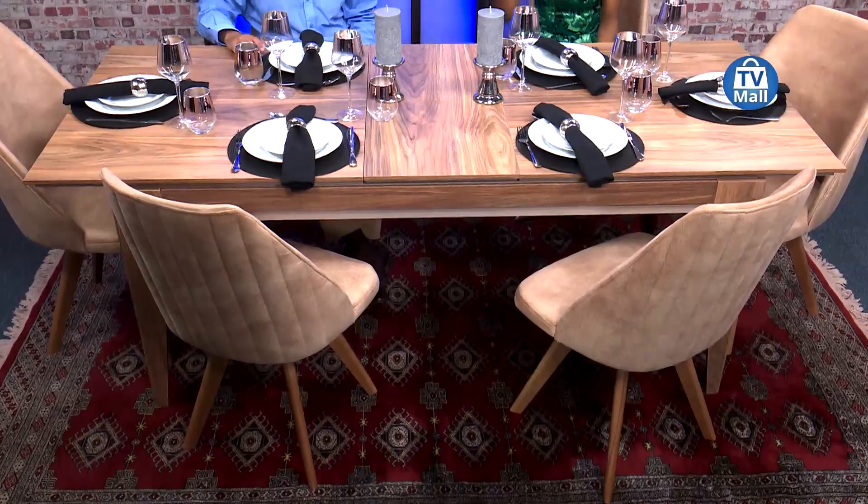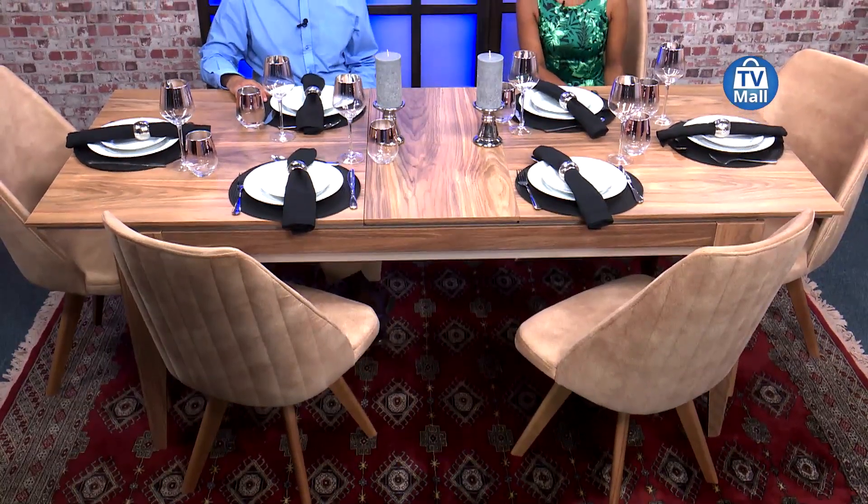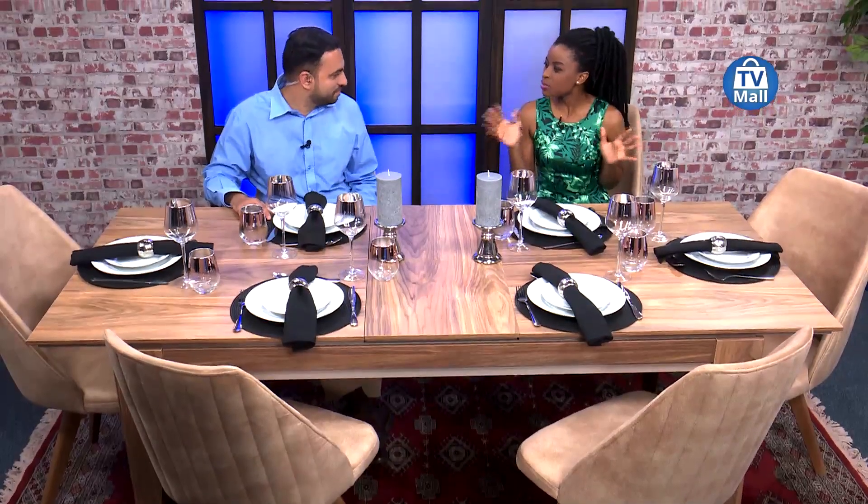Hello and welcome. Join us, it's dinner time. Today, right here at TV Mall on the Home Hour, we're looking at the Vicenza Dining Room Set. Stunning, elegant — this is what every home needs without a doubt.